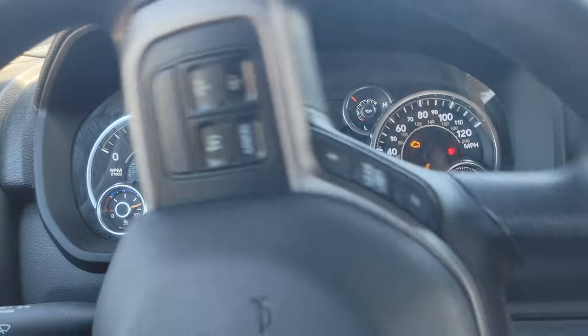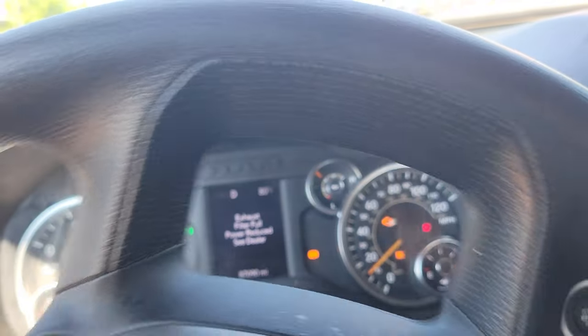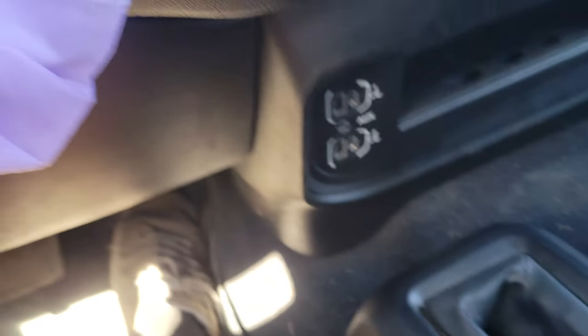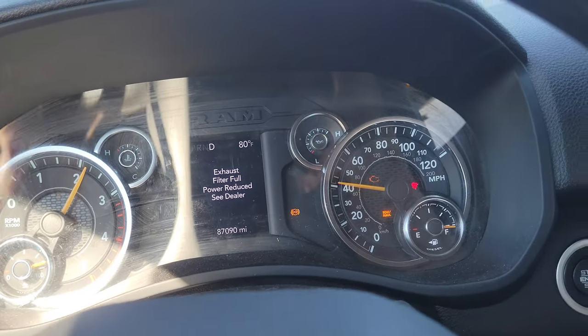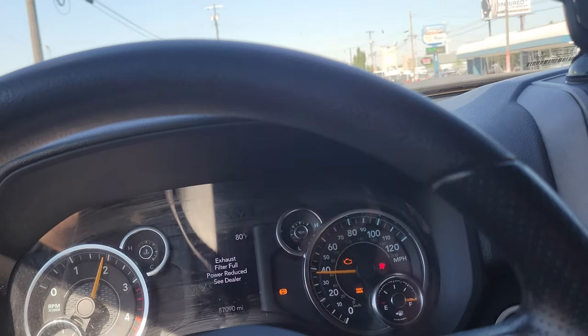So I'll show you boost. I'm taking a left — hammer down. Look at that, hammer down. We've reached the speed limit. This is pathetic, guys. This is why I say 22s got issues.